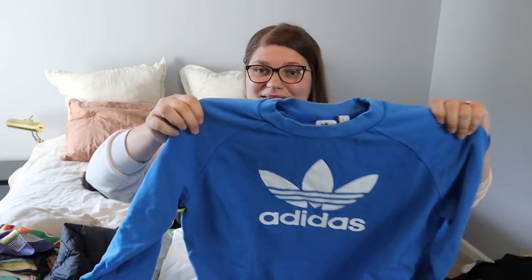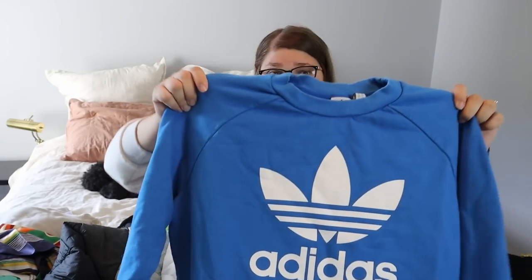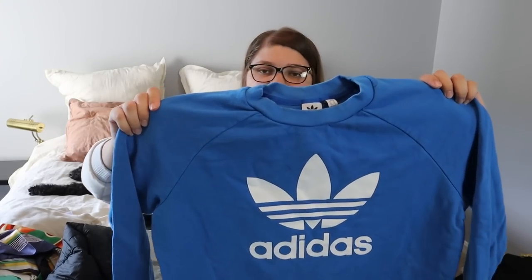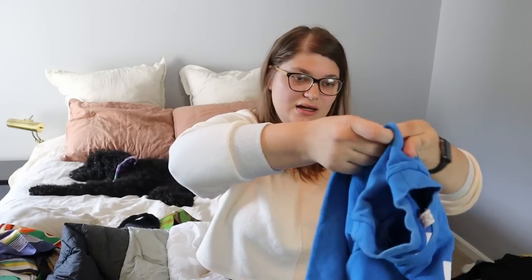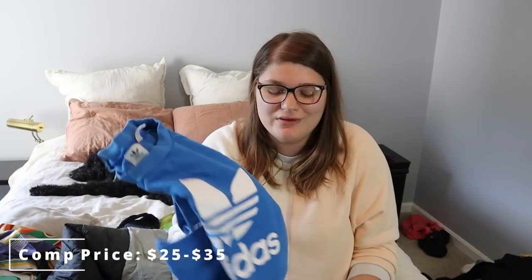Next up, I have another little Adidas crewneck sweatshirt. This is really thick and nice — a size extra large in a really nice blue color. I sell quite a few of these all the time, so I'll probably list around $25–$35. Not the most exciting thing in the world, but definitely still a moneymaker. I wouldn't sleep on picking up Adidas.